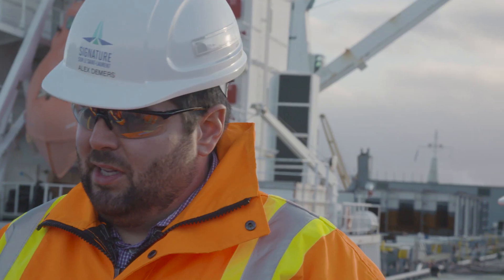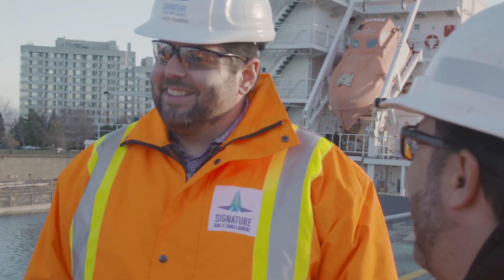The construction of the new Champlain Bridge for me is one of the most challenging and rewarding projects. To see this legacy that we're building day after day is very encouraging, and I'm very much looking forward to being able to drive on it.